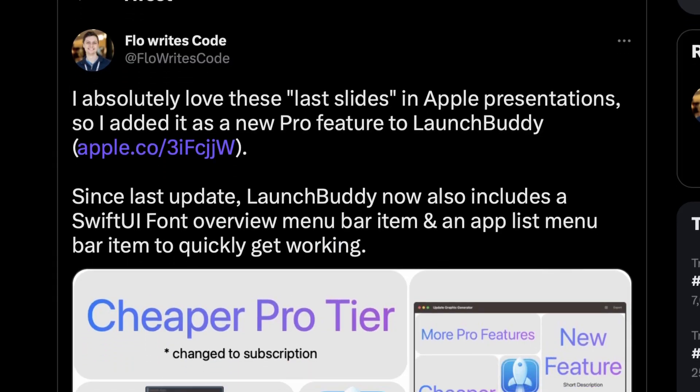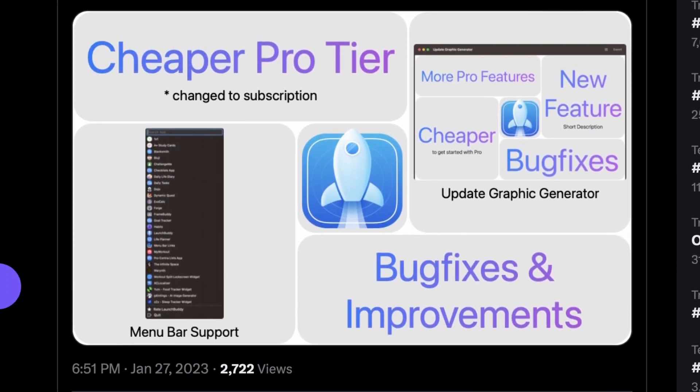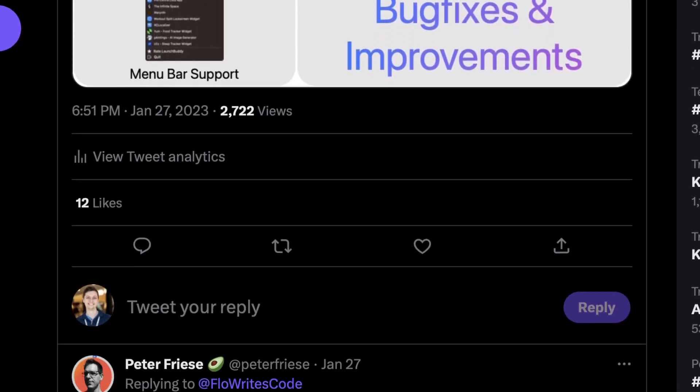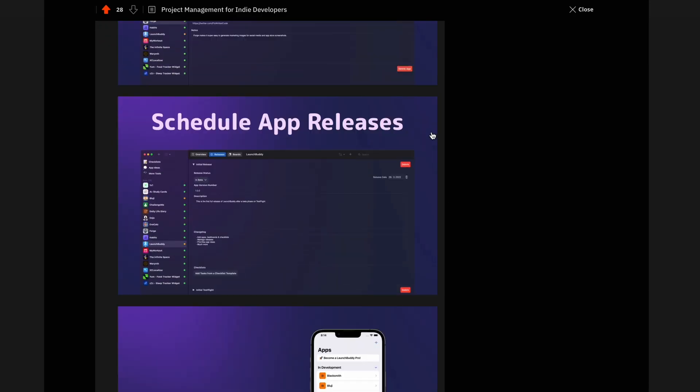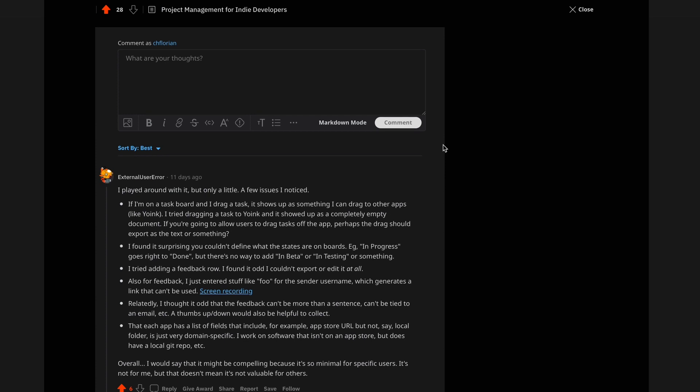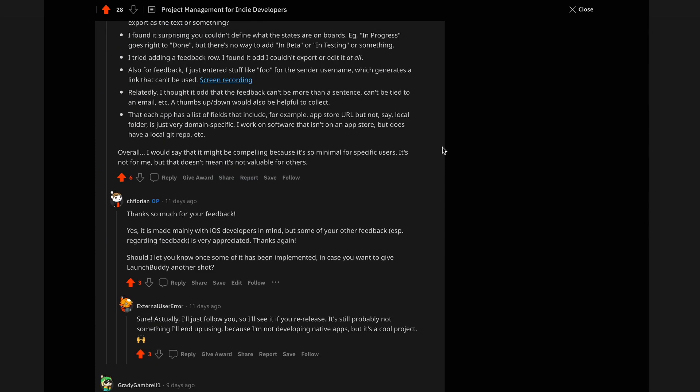I also tweeted about a new update that I launched within LaunchBuddy on my Twitter account, which you can follow at FlowRidesCode — same name as on YouTube. On the second day I decided to try one more Reddit post and posted on r/MacApps, which is a subreddit for macOS apps, and I got a few upvotes and some really nice feedback that I'm already working on adding to LaunchBuddy right now.